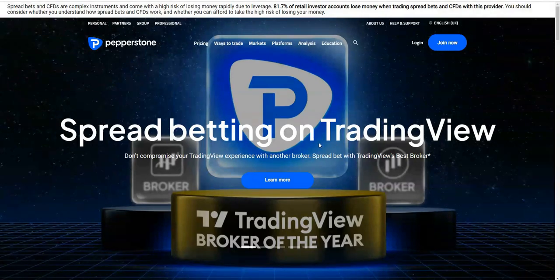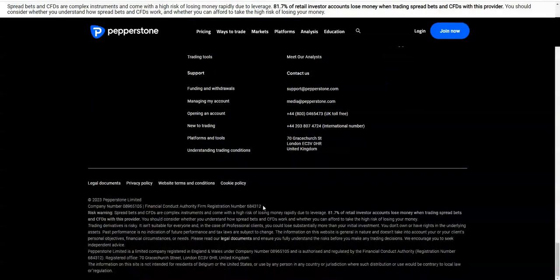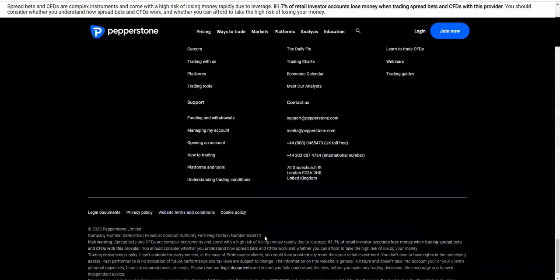So Pepperstone — the layout is fairly ideal. They offer various different platforms which we'll go through. The main thing to note is that they've got their disclaimer at the top, and also if you go to the bottom they've got their disclaimer down there as well as their FCA regulation.